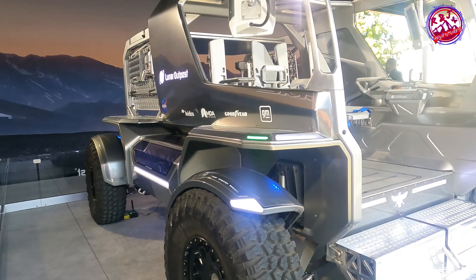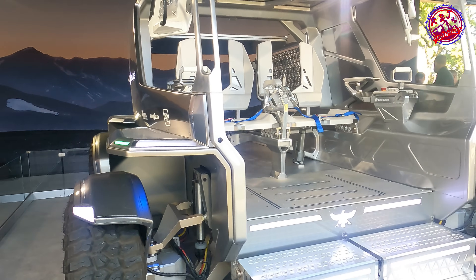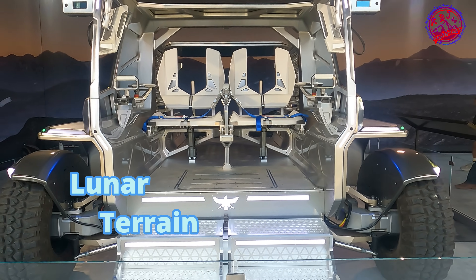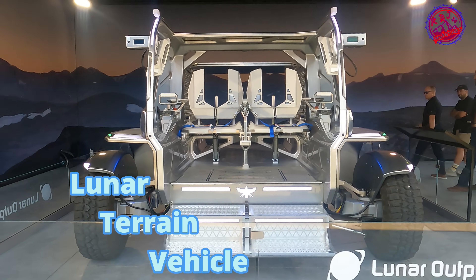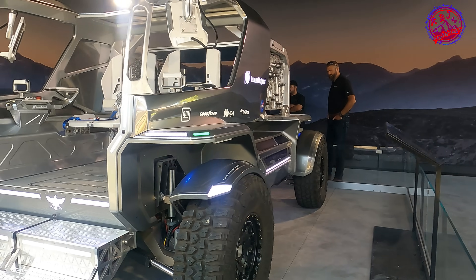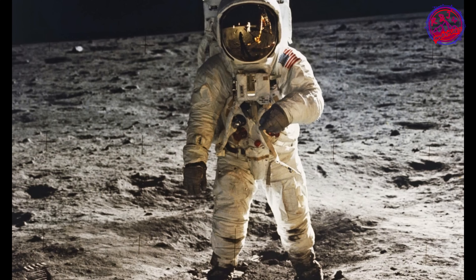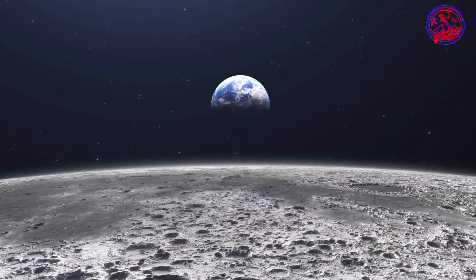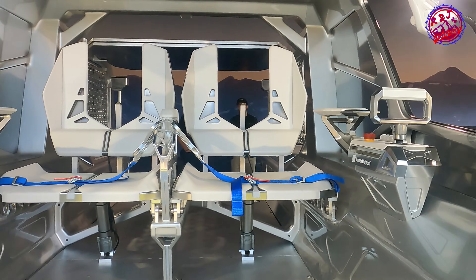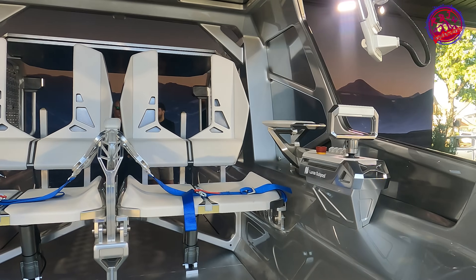Astronauts will be able to go farther and conduct more science than ever before thanks to this new lunar terrain vehicle. Human mobility on the lunar surface is crucial for enhancing scientific discovery on each mission and preparing for planetary mobility on Mars.